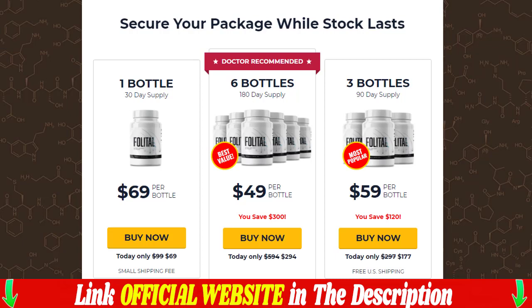Maximum strength, multi-action formula made with clinically proven natural ingredients to help control hair health. When taking the Folittle supplement treatment, you don't have to worry about any toxic components as it is formulated with 100% natural ingredients. For excellent results, just take two Folittle tablets every day, 30 minutes before breakfast.